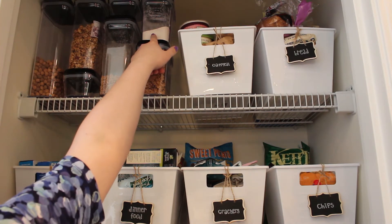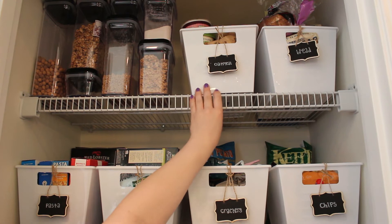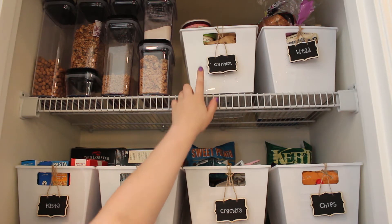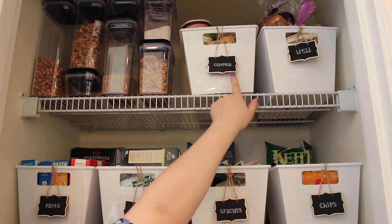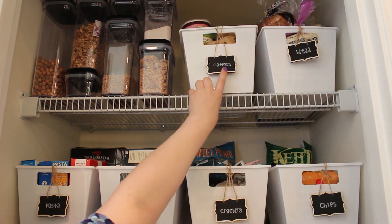Up here this one has pancake mix. Over here we have a couple bins. These bins I got from the Dollar Tree — exactly what I was looking for. I wanted ones that were square, rectangular, and white and had a handle. And then all of these little tags I got from Amazon. They came in a pack of 12 — they're just little chalkboard tags, and I wrote on all of them with a white chalkboard marker.